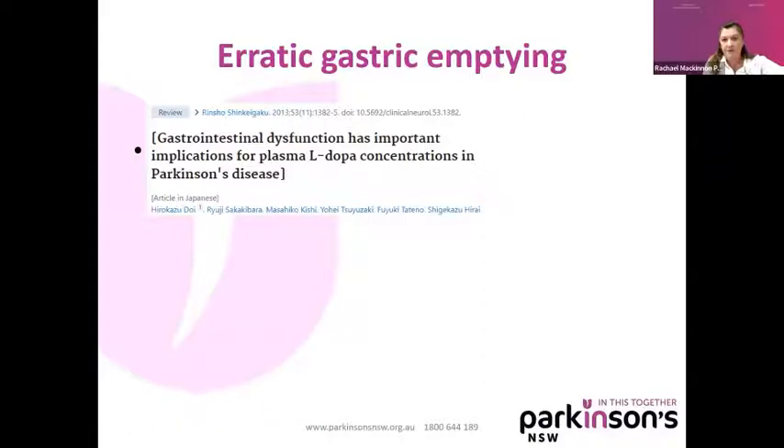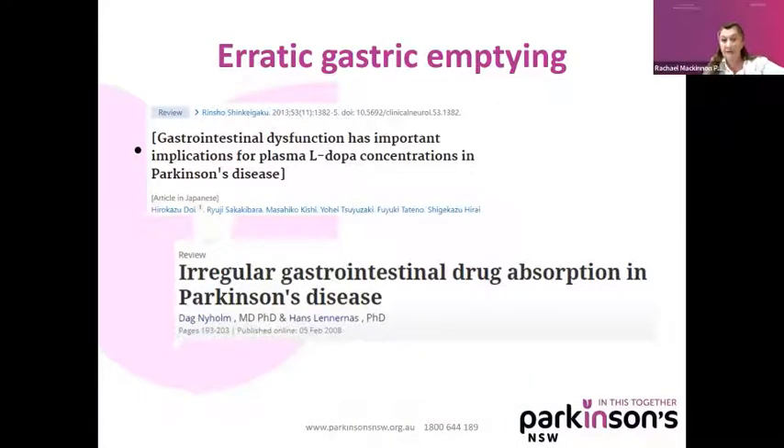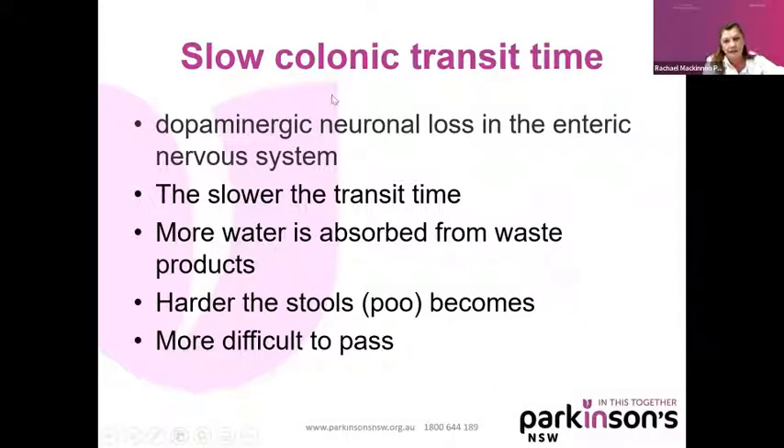There have been lots of studies around gastric emptying and how it affects colonic transit time, which slows down. And this affects drug absorption of your Parkinson's medications too. We know we need dopamine for body muscle movement, so the bowel muscles become slow and rigid. They can become weak and unable to contract. The muscles may clench when you're trying to relax your sphincter and sitting on the toilet trying to do your poo. The slower the transit time of the fecal matter, the more water gets absorbed from the waste products in your gut, meaning the stools become harder and more difficult to pass.